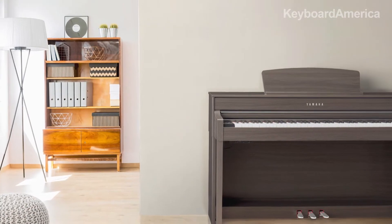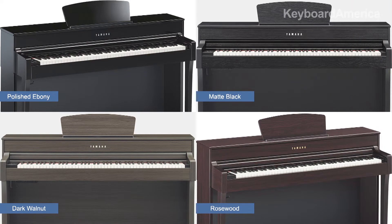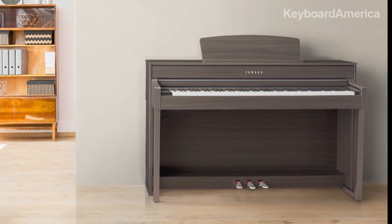This amazing piano is the CLP645, positioned right in the middle of the CLP series, and it's available in these different finishes: Polished Ebony, Matte Black, Dark Walnut, and Rosewood. Plus you will discover refinements in the cabinet.